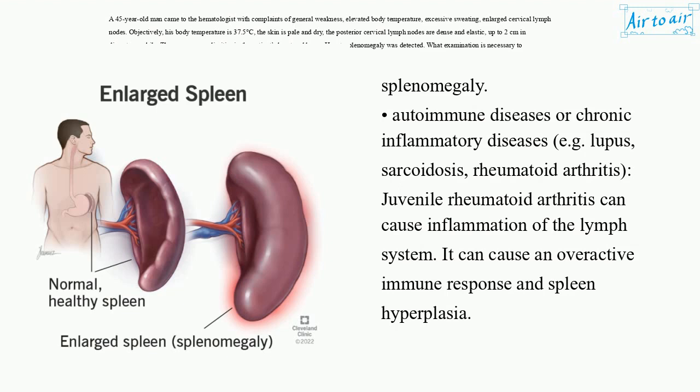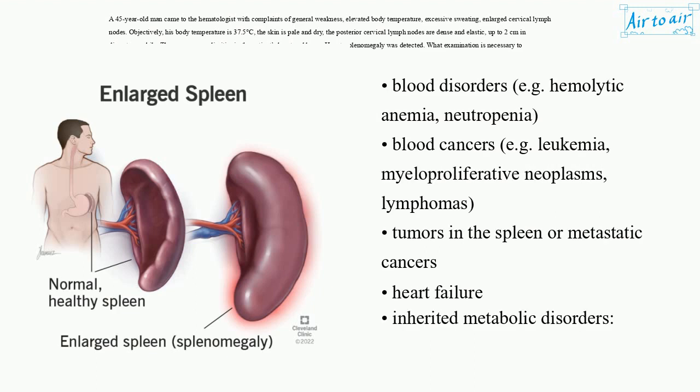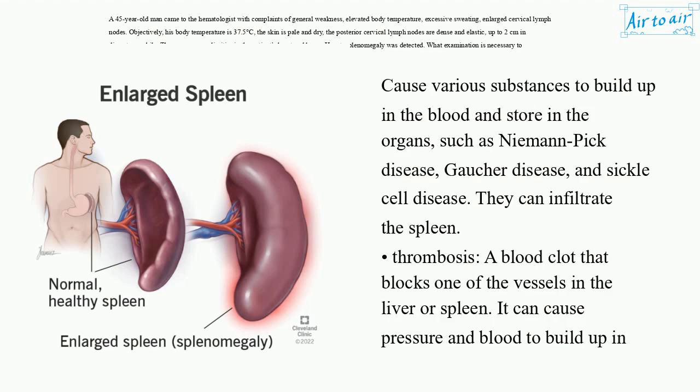Juvenile rheumatoid arthritis can cause inflammation of the lymph system. It can cause an overactive immune response and spleen hyperplasia. Blood disorders, e.g. hemolytic anemia, neutropenia. Blood cancers, e.g. leukemia, myeloproliferative neoplasms, lymphomas. Tumors in the spleen or metastatic cancers, heart failure, inherited metabolic disorders cause various substances to build up in the blood and store in the organs, such as Niemann-Pick disease, Gaucher disease, and sickle cell disease — they can infiltrate the spleen. Thrombosis, a blood clot that blocks one of the vessels in the liver or spleen, can cause pressure and blood to build up in the spleen.